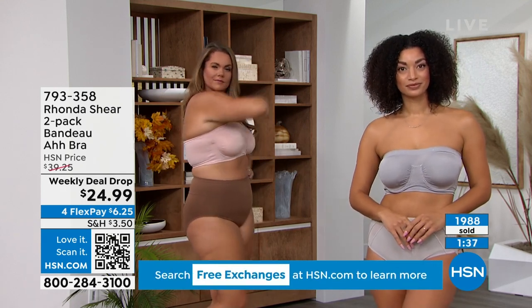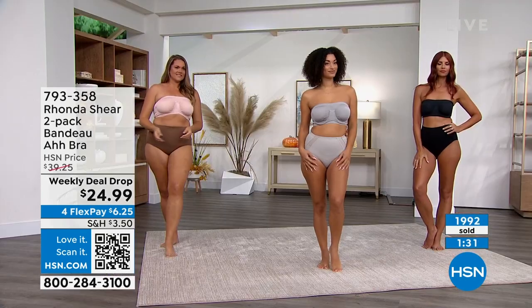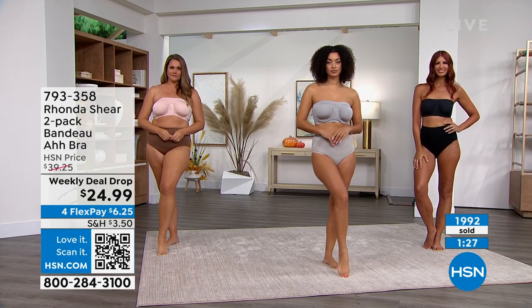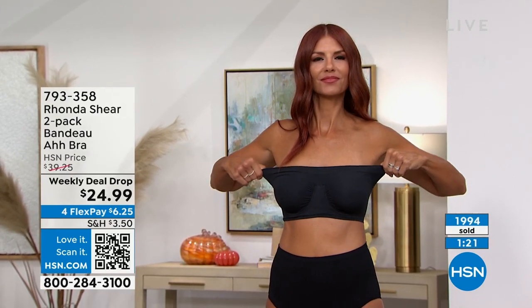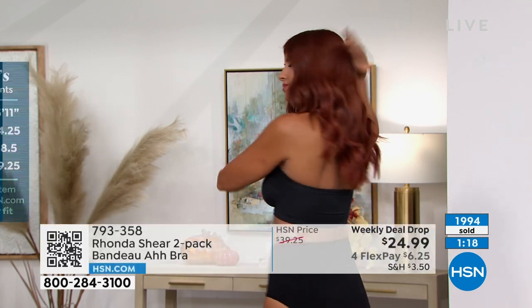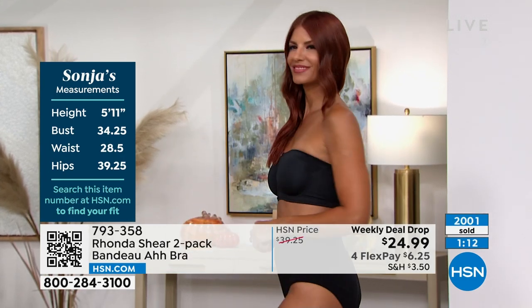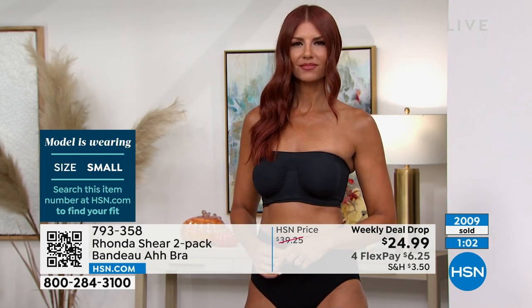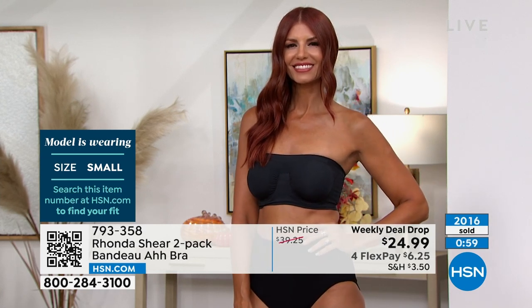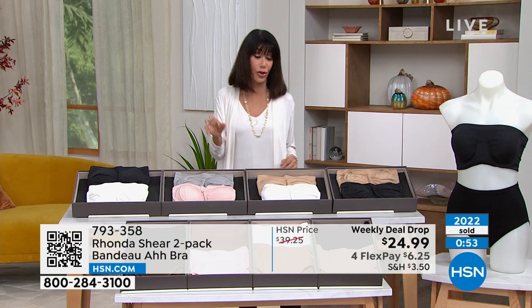Shop your top, step into it, get the lift you want. Ladies with prosthesis love this bra. The pricing for two is insane — 15 dollars a set just for the pads, and you're getting two sets plus two bras. You're almost not even paying for the bras. Over 2,000 spoken for. The QR code at the bottom of the screen — open your camera, scan it, and it takes you right to the item on hsn.com.